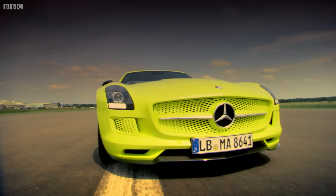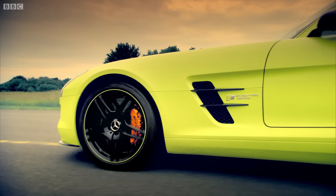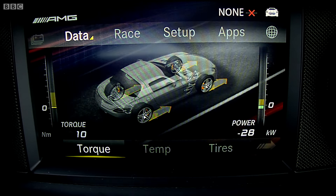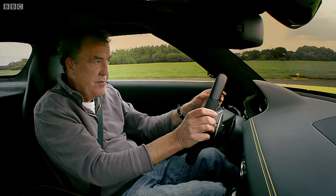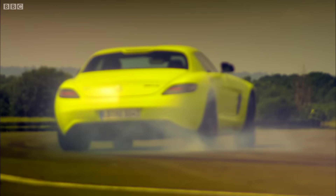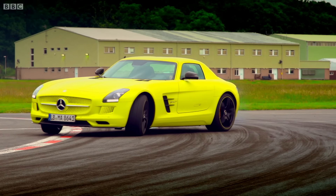Happily, even though it is a serious racing car, Mercedes hasn't felt compelled to make the interior as bleak as a Swedish police drama. You still get sat-nav and air-con and many buttons that do things. So it's luxurious and fast and very, very good. But today, it is rather overshadowed by this.